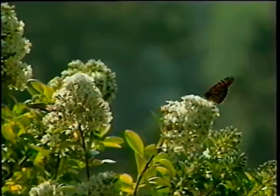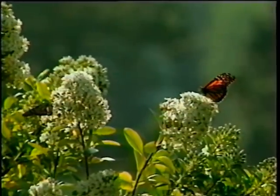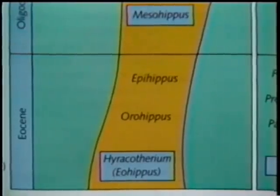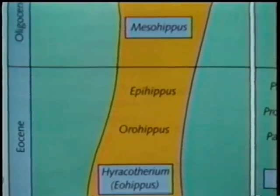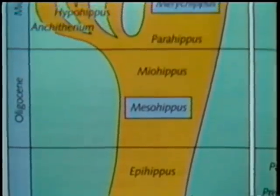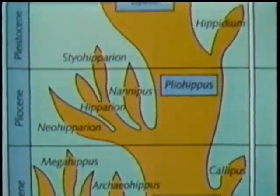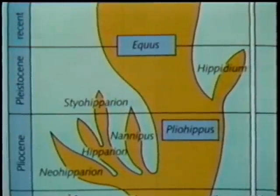According to Darwin, and most biologists since his time, today's plants and animals have all come about through a long, slow process. This illustration of horse evolution, for example, represents the traditional view that slow, steady change through time gradually transformed the ancient dawn horse into the creature we know today.